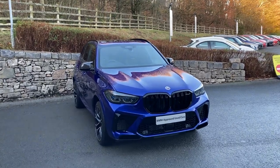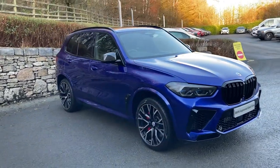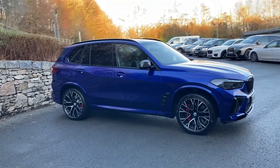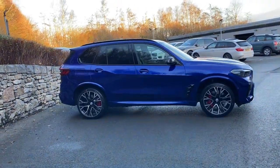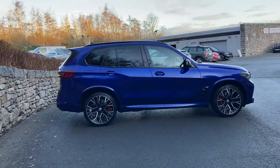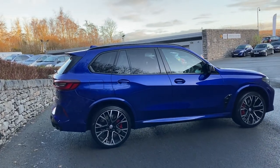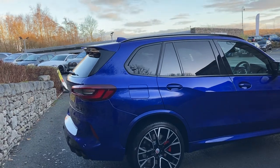Hello and welcome to Lloyd BMW South Lakes. Today we have this amazing BMW X5 M Competition. This is the top of the range X5, the M model - the 4.4 litre twin turbo producing over 600 brake horsepower driving all four wheels through the 8-speed automatic gearbox. This particular car is in BMW Individual paint which is San Marino metallic blue.